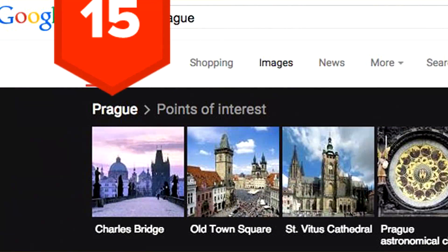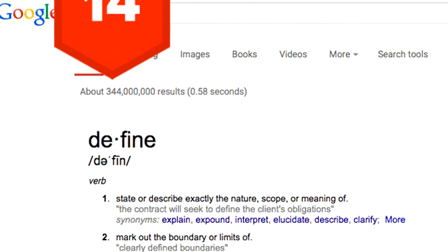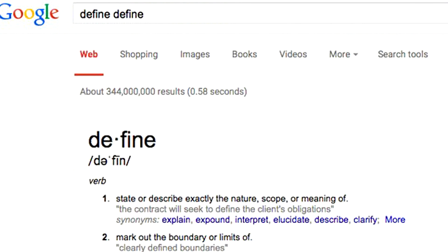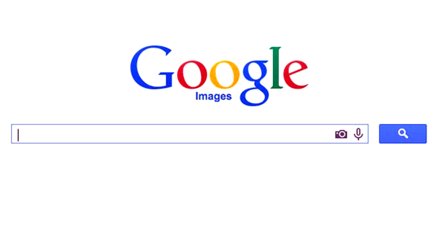Tip 15: If you need to figure out what there is to do around town, just type "attractions" followed by where you are. Tip 14: To define any word, just preface it with the word "define" — make sure to leave a space. Tip 13: If you go to Google Image Search and drag an image file into the search bar, Google will search for that image on the web.